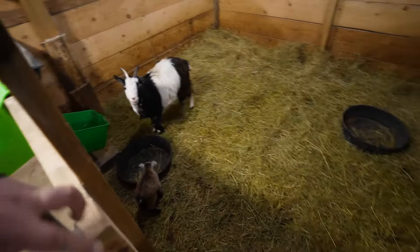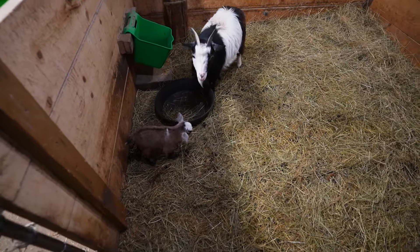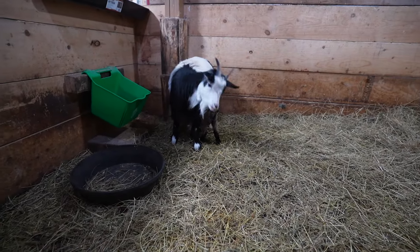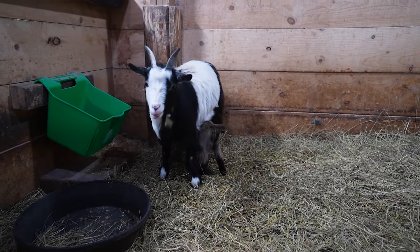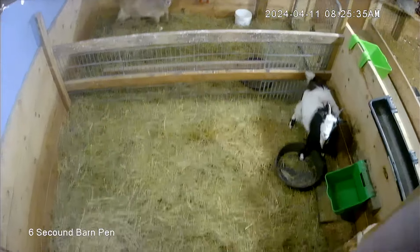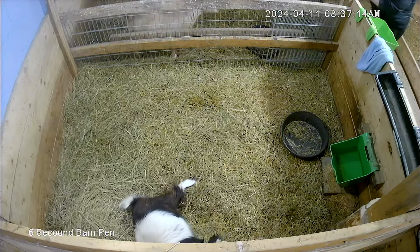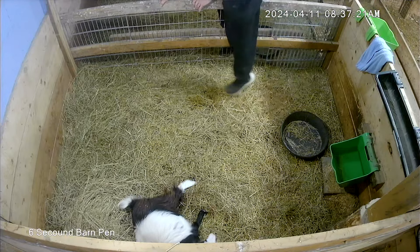So we've got the Mamas out. Moana — hi Moana. So her kid was born later in the week, only a couple days old. We're going to give them a little bit more bonding time. So Tara came out — it was early in the morning, about 7 a.m. She was having her coffee and watching the camera feed, and she noticed something was going on, so she headed on out here.